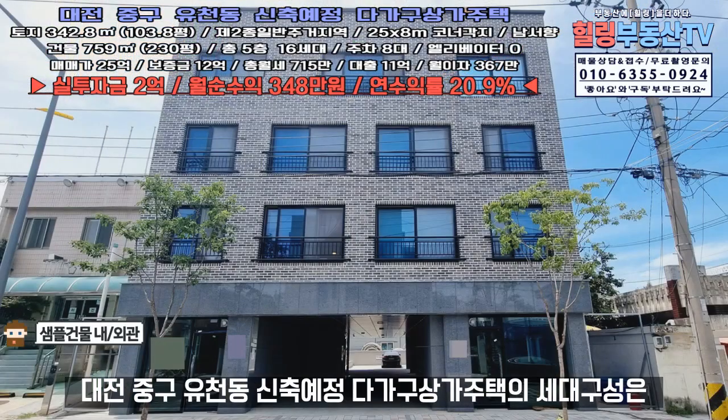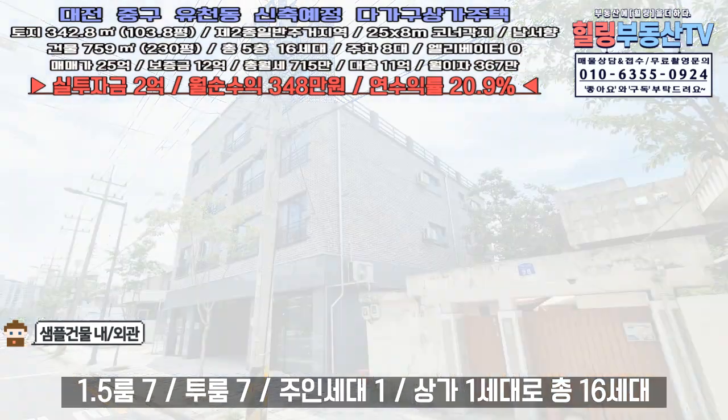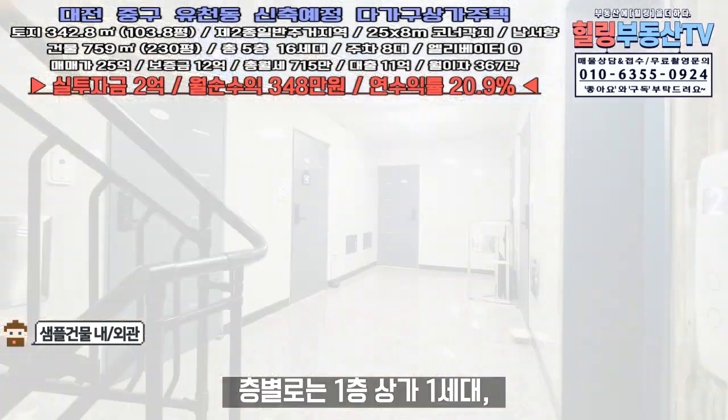대전 중구 유천동 신축 예정 다가구상가주택의 세대 구성은 1.5룸 7세대, 2룸 7세대, 주인세대 1세대, 상가 1세대로 총 16세대로 구성됩니다. 층별로는 1층 상가 1세대로 이루어져 있습니다.